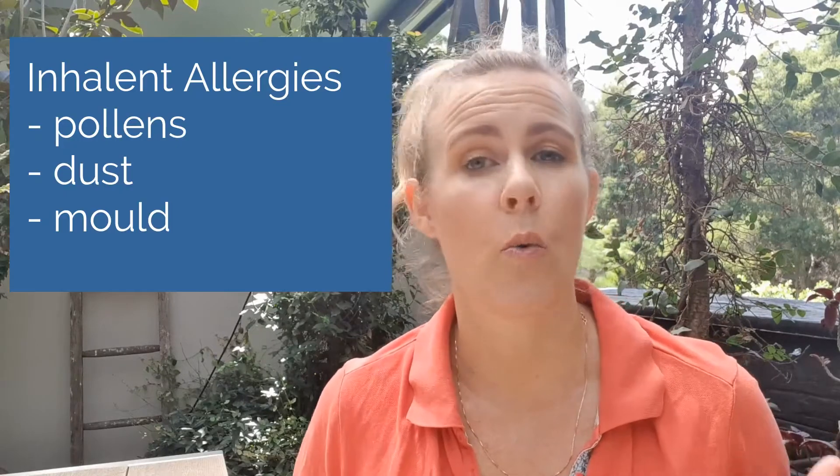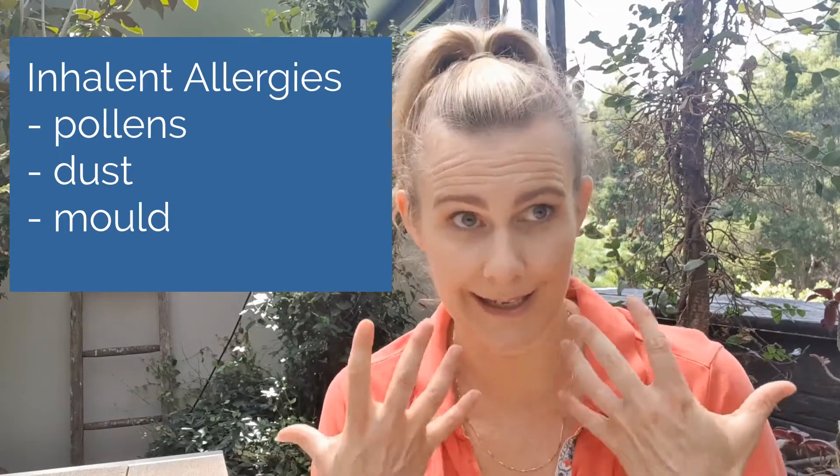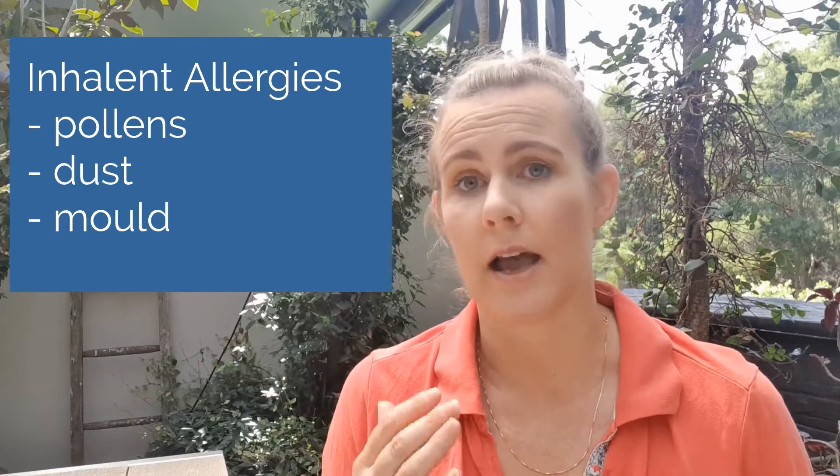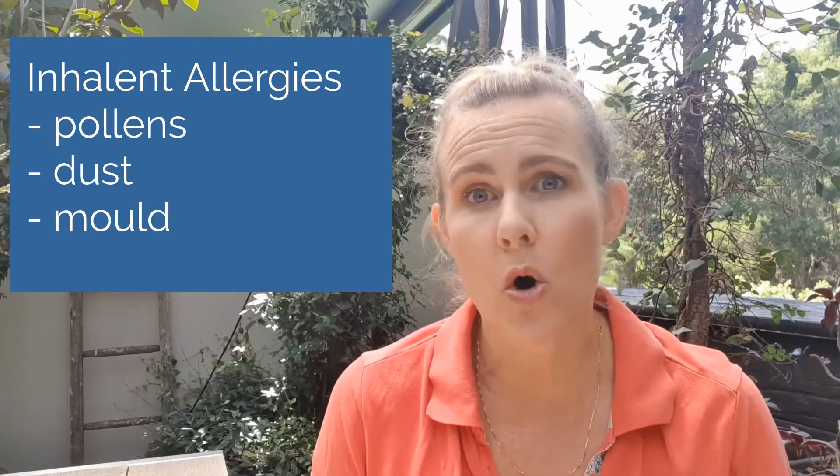So whenever we have an animal — whether it's a cat, dog, or horse — that's allergic to something, we need to try and find out what the cause of that allergy actually is. There are a few main causes of allergy. One is an inhalant allergy, things that we breathe in, like pollens, dust, and mold. We also call this type of allergy atopy.